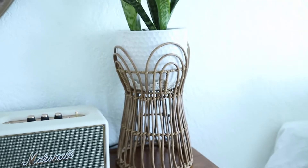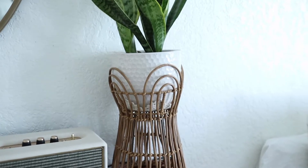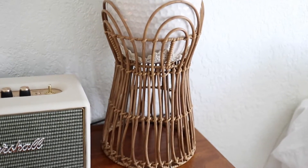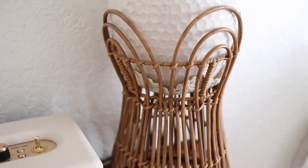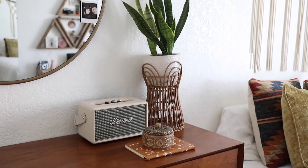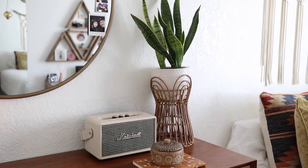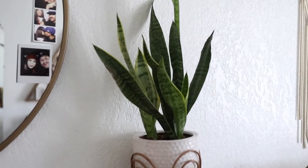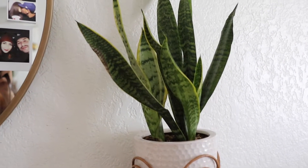Right over here I have this planter stand that I got at TJ Maxx — it was only like $12 and I thought it was the cutest thing. At first I felt it was a little too tall, but after getting used to it I feel like it just adds some height to that little corner of my dresser. And I have here my beautiful plant that is so easy to maintain — I believe it's called something like a snake plant.